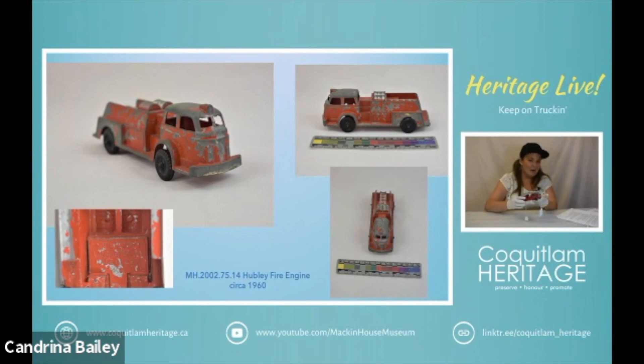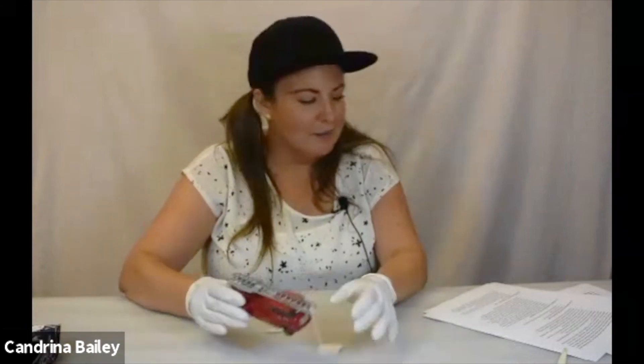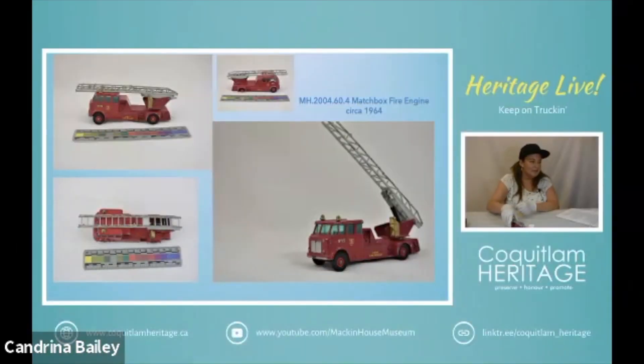Then we have this poor guy who's missing a wheel — this is a Matchbox fire engine from about 1964. It's very small and it actually says Kent Fire Brigade on it. There are some marks throughout and some of the paint is worn off. Matchbox was a British toy company that was founded in 1953 and they made toys that were small enough to fit in a matchbox. The company is now owned by Mattel, purchased in 1997. Their first major successful toy sold by the company was a model of Queen Elizabeth's coronation coach. This is a ladder truck and it's pretty detailed — it's die cast, so a lot of the detail is part of the actual mold itself.